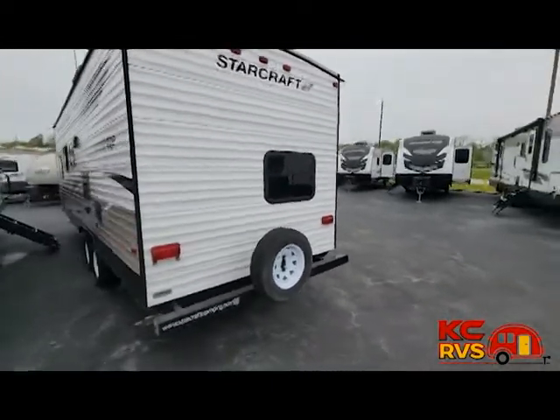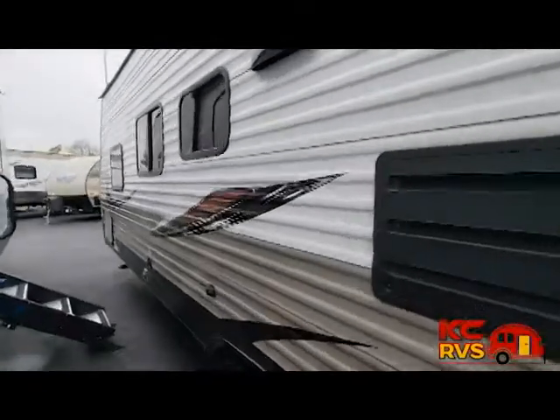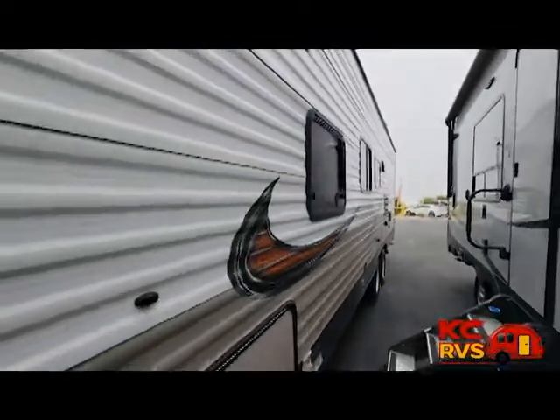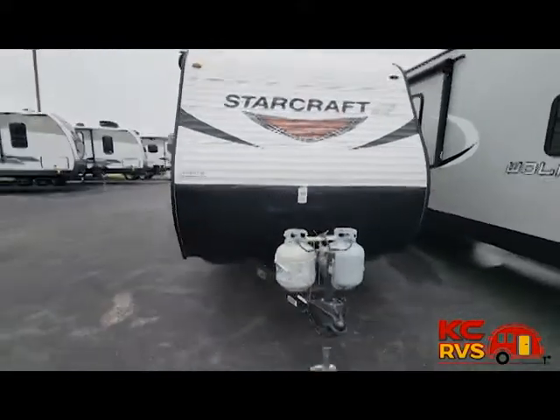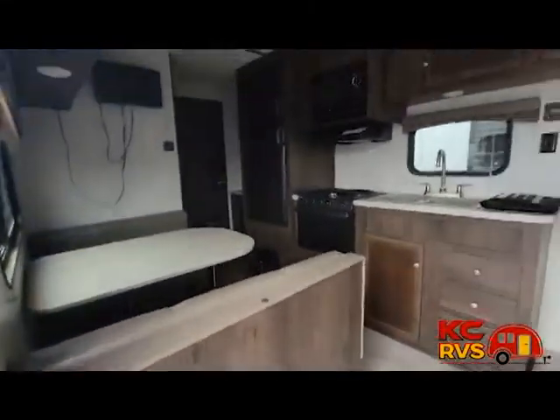With sleeping accommodations for up to 10 people, this model is ideal for a family with multiple kids or for the family who enjoys camping with friends. Mom and dad can sleep at the front queen bed. In the rear there's a set of double bunk beds which sleep four people, plus the dinette and the jackknife sofa can convert into sleeping spots.